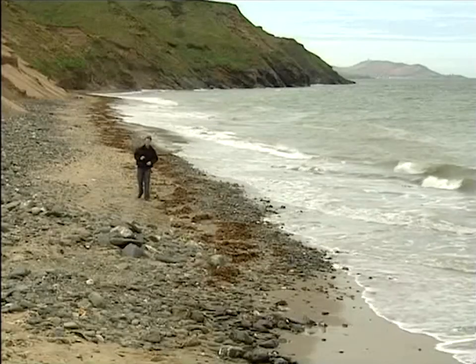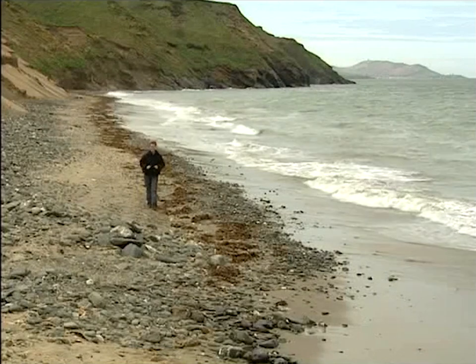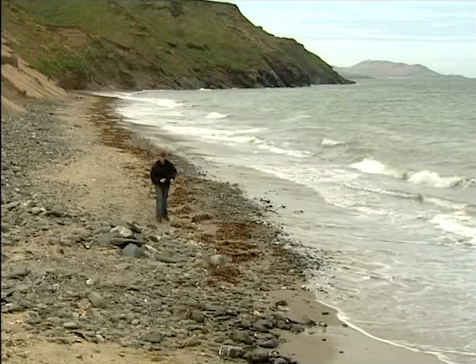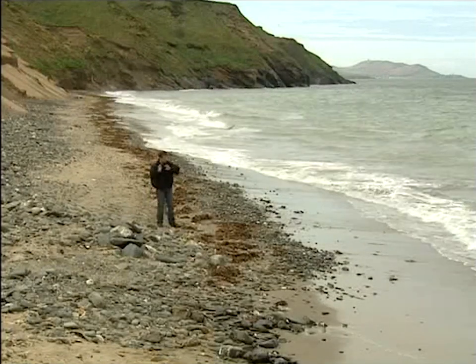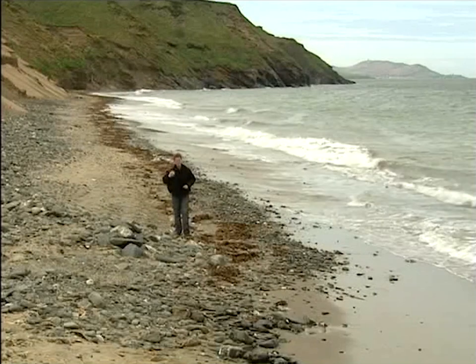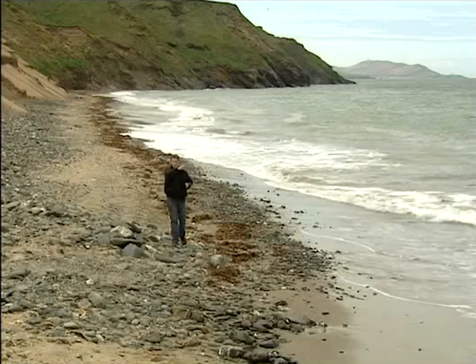Longshore Drift is an action of the tide, and it actually moves sand and pebbles along the shore. As the waves break up onto the beach, they break at an angle, and then pull straight back. So as they do so, they push the stones up onto the beach this way, and then pull them straight back. Push them onto the beach this way, and then pull them straight back. As each successive wave repeats this action, it zigzags the stones along the shore.